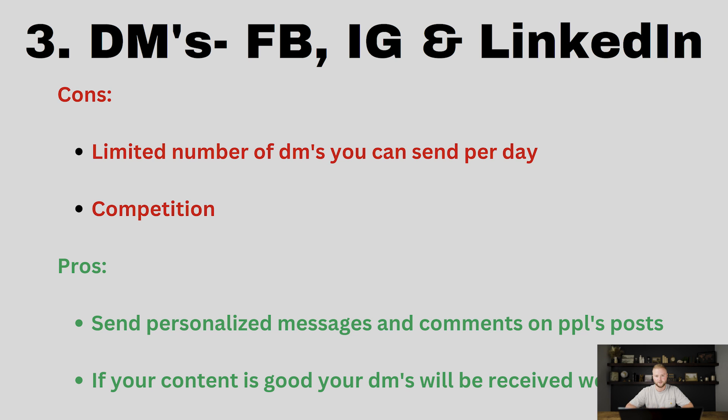Number three is Facebook, Instagram, and LinkedIn DMs. These are the biggest platforms in the world right now. The cons are there is a limited number of DMs you can send per day — on Facebook that's around 25 to 50, on Instagram it's around 100 to 150 depending on how warmed up your account is, and on LinkedIn possibly unlimited if you have LinkedIn Pro. There's also competition, with a lot of people DMing. But if you have a really good offer — maybe a free offer or something they'd feel stupid saying no to — those do well in the DMs.